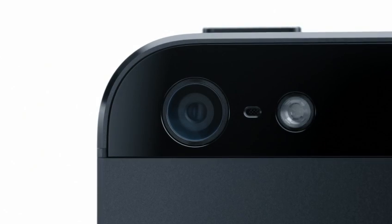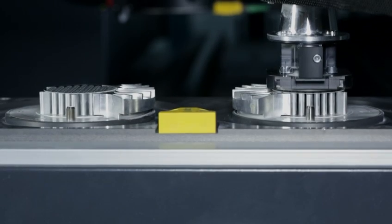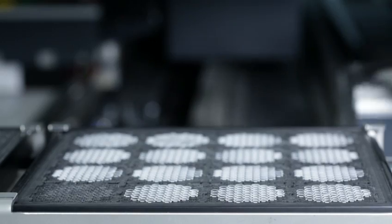We also moved to a sapphire lens cover, which is thinner and more durable than the previous cover glass. This really protects the optics and keeps your photos looking great.